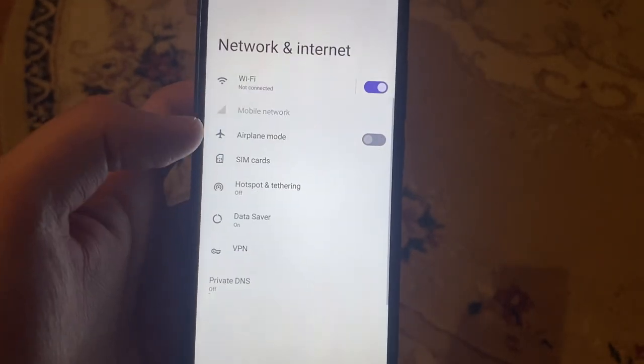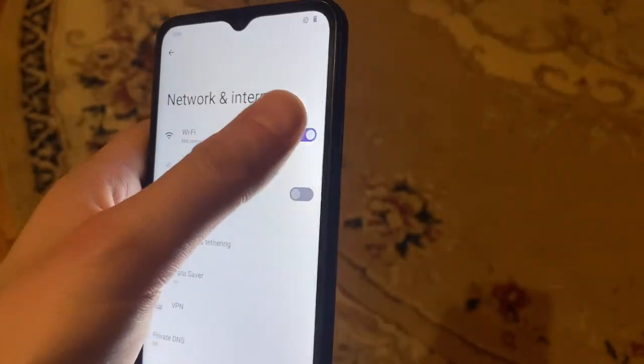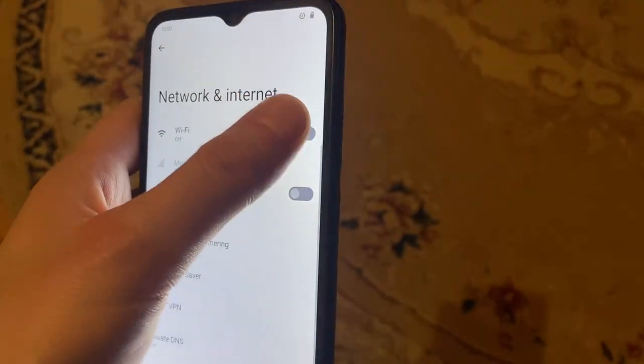Open Network and Internet. Here you just need to turn off Wi-Fi and turn it on again.